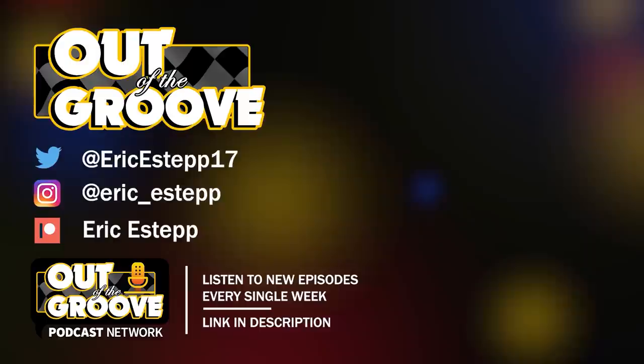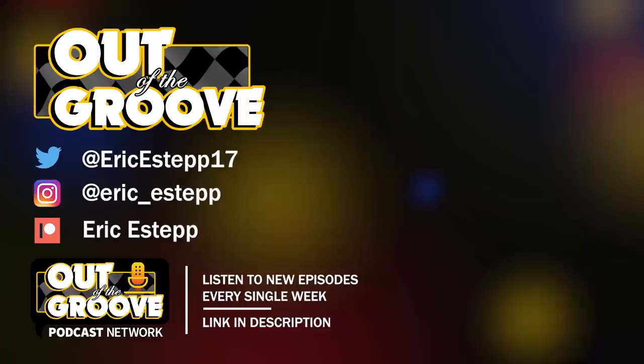Thank you all for watching — subscribe if you're new. We talk NASCAR daily and now the season is starting, business is only going to pick up. I'll see y'all in the next video. Take care, everyone. Thanks for watching.